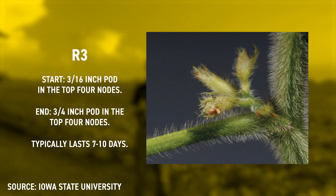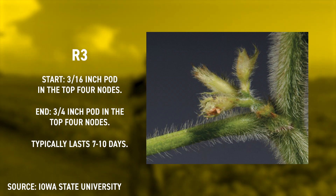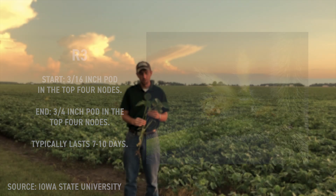We look to see if we have a three-sixteenths of an inch long pod in those top four nodes. You'll have more pods that are longer down in the lower part of the plant, because soybeans' reproductive phases work their way from the bottom up to the top. But in those top four nodes, we're looking for a three-sixteenths of an inch long pod. Once you see that, you're at the start of R3, which lasts about seven to ten days until you get a three-quarters of an inch long pod in those top four nodes.